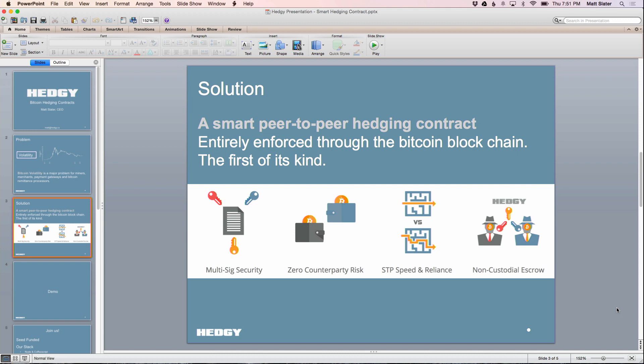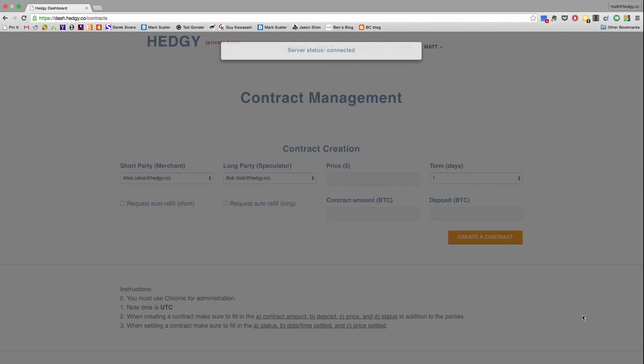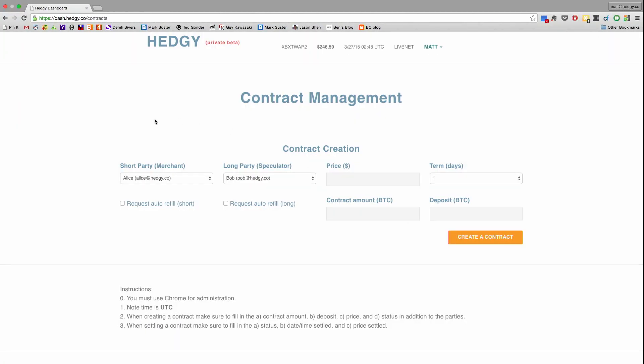So I'm going to get to the demo. This is our app and this is built in Node and Meteor. It's between two counterparties — Alice is going to be the short party, which means she's locking in her dollar amount in Bitcoin. Then we match them with an investor or speculator who's going to speculate on the price of Bitcoin. We enter the price that they want to lock in at, the term which is the amount of days, the amount of Bitcoin, as well as the deposit required to enforce it.